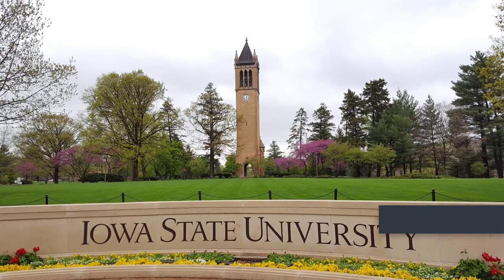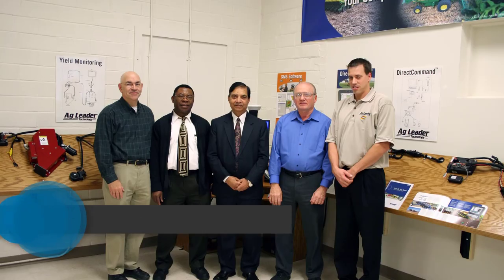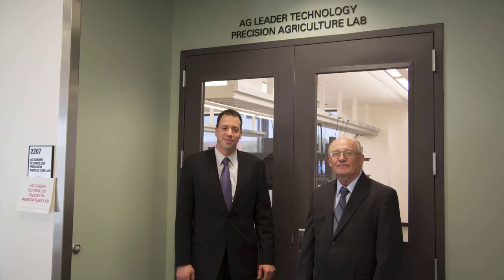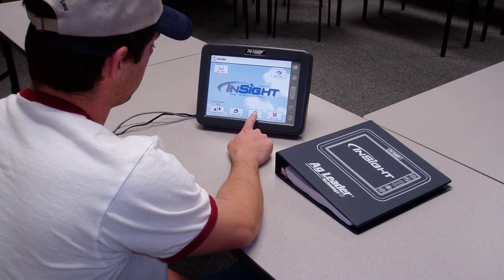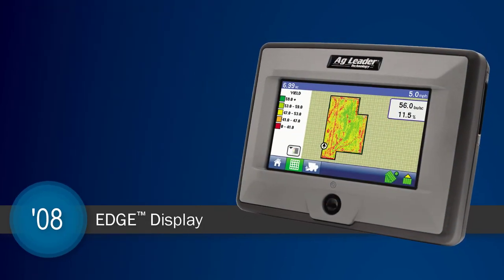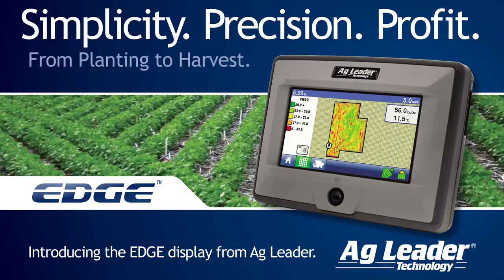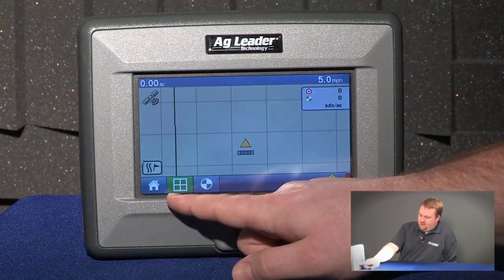The following year, AgLeader began a tradition of supporting precision ag education by creating a precision ag lab at Iowa State University, within the Department of Agricultural and Biosystems Engineering, and to this day continues to donate the latest hardware and software equipment so that students are able to simulate a working farm and gain real-world experience in a classroom setting. In 2008, AgLeader revealed the EDGE, a new entry-level year-round precision farming display combining simple usability with SeedCommand, DirectCommand, and Yield Monitoring solutions. That same year, AgLeader began the AgLeader Technology Precision Agriculture Scholarship at Iowa State University to support students interested in precision agriculture.